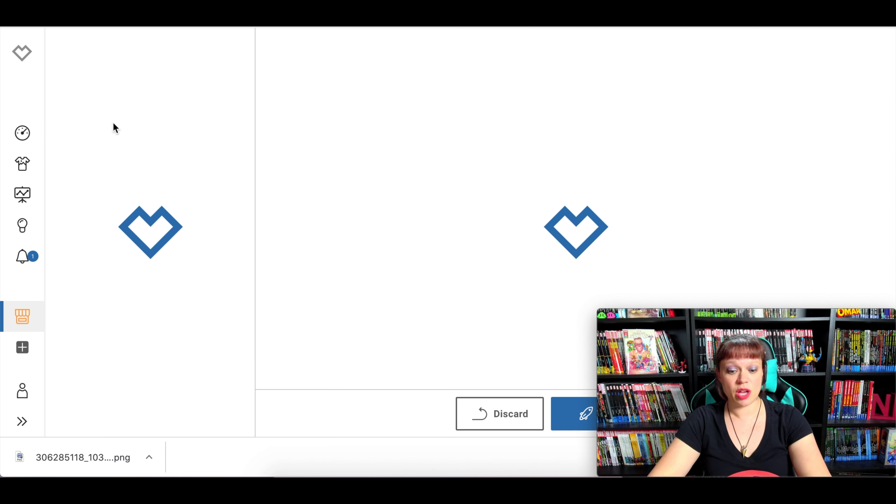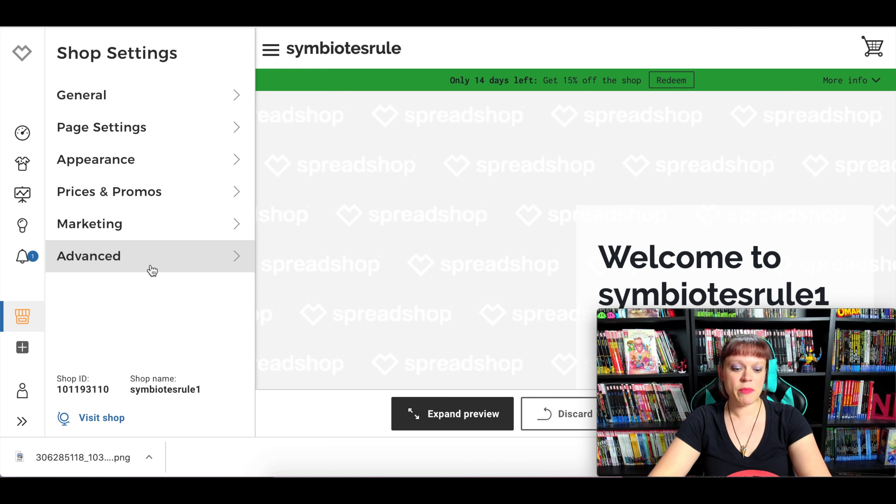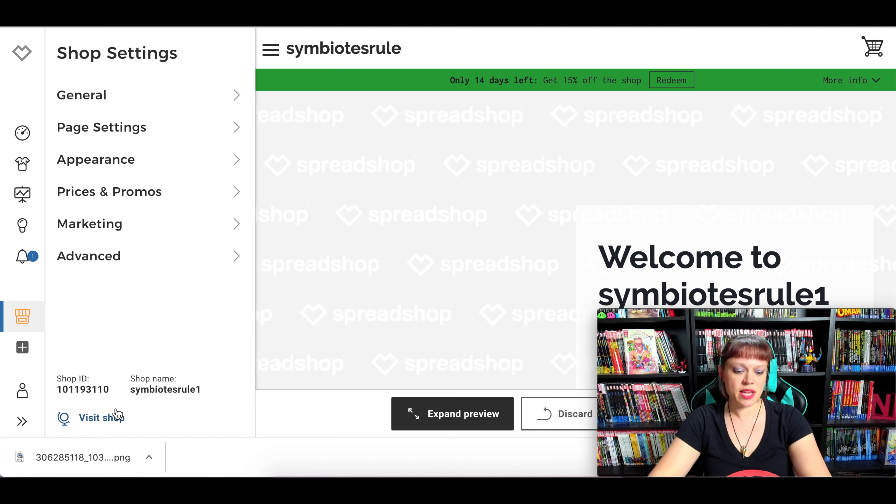Here is where you set the shop pricing. Here are the base prices for Spreadshop — a men's premium t-shirt is $16.49, so Spreadshop keeps $16.49 and you put on top how much money you would like to make — your margin. I myself just go through and play around with all these settings until you get the shop that you want.